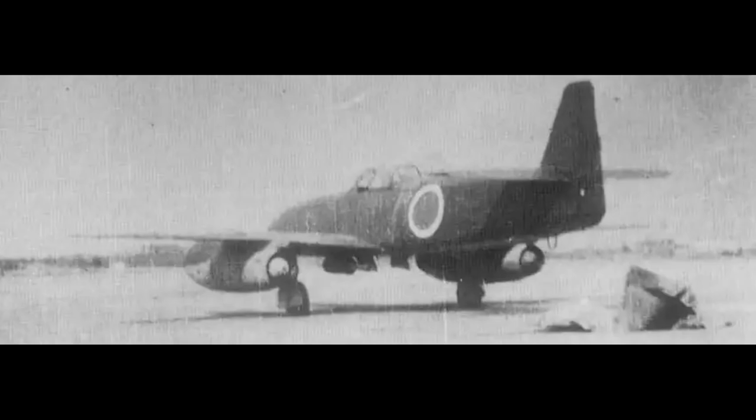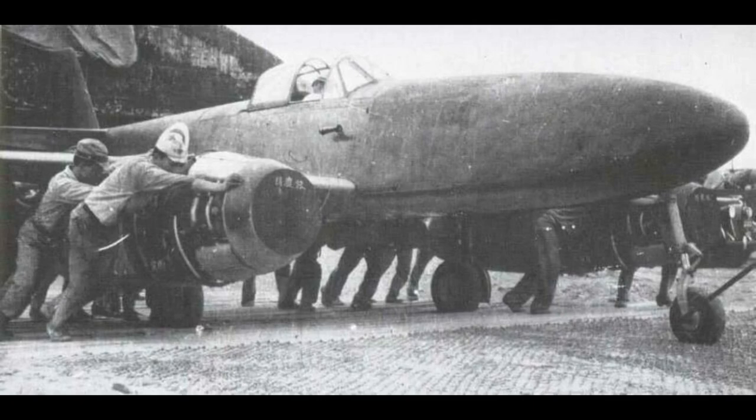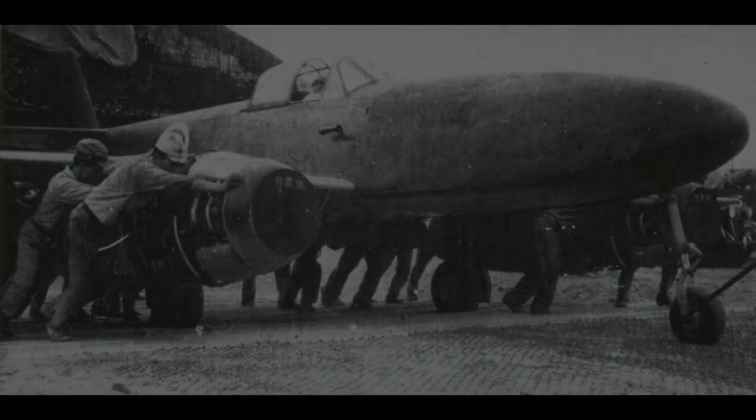What do you think of the Nakajima Kika? Do you think it would have been an effective interceptor, or do you think it would even have helped Japan at all? Let me know in the comments, and I hope you enjoyed this video. On screen you will see a playlist for more aviation videos like this one, as well as a more recent video from my channel. If you feel like it, please like and subscribe, and I hope to see you in the next video.